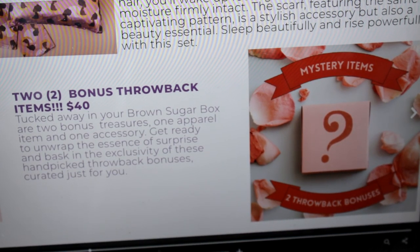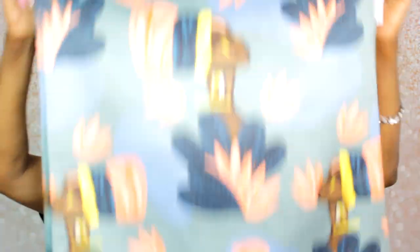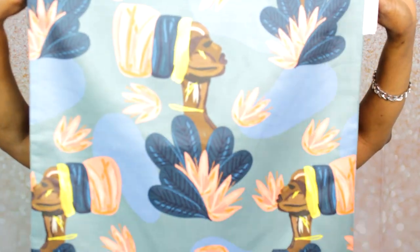Now for the mystery throwback items. The first throwback is toss pillow cover cases — you get a set. I have not received this particular print before, so it's new to me. The toss pillow cases aren't new to the box, they've done them in various prints over the years, but this one is new to me. It has a lady on it, a print they've used before on a t-shirt and journals. Great for changing up your living room, bedroom, or reading area.